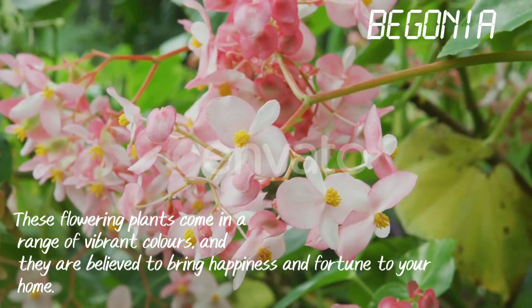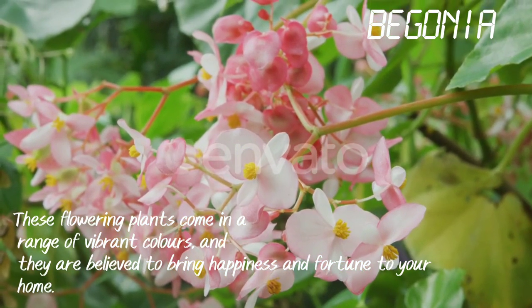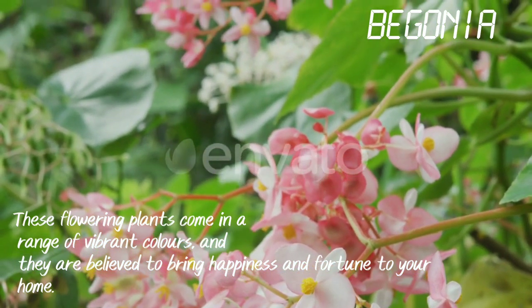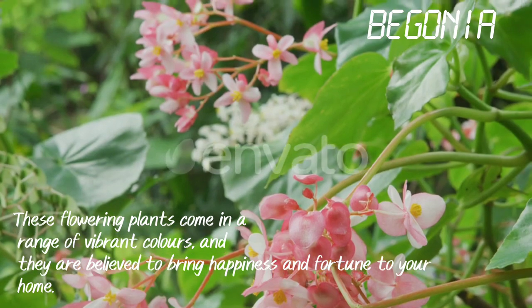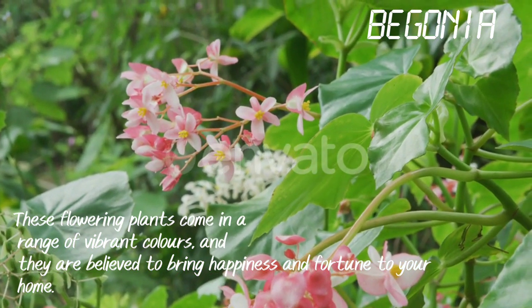Begonia. These flowering plants come in a range of vibrant colors and they are believed to bring happiness and fortune to your home.